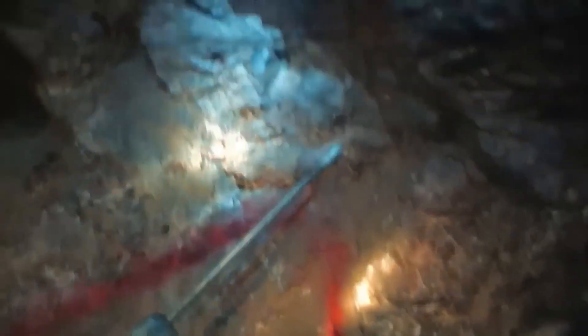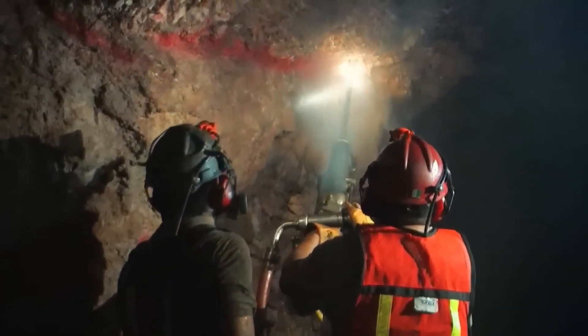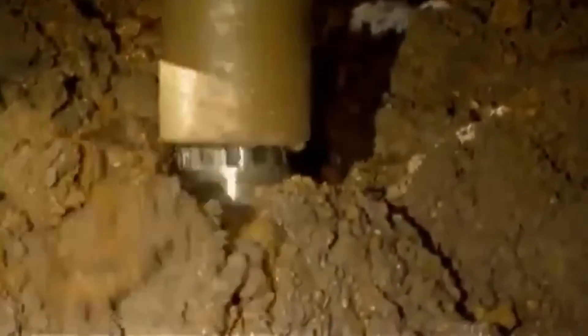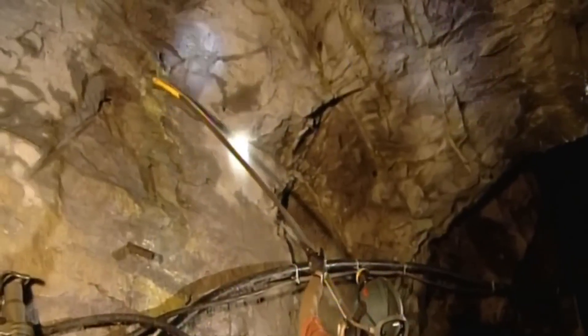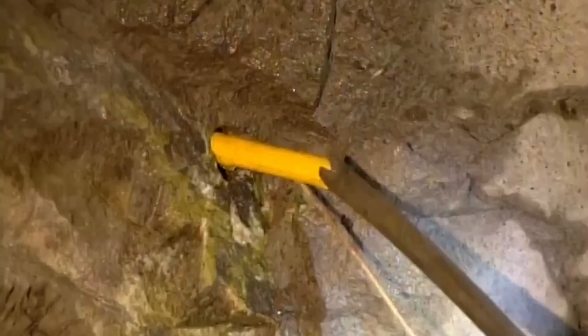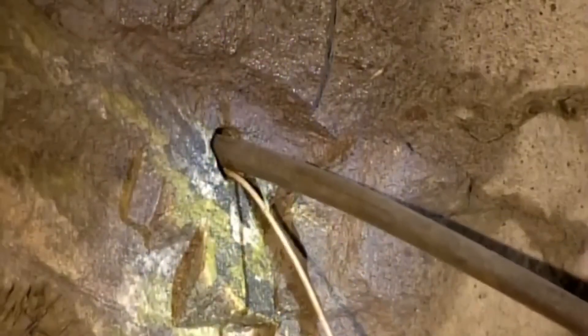Once they determine the drilling locations, they make a series of holes 115 millimeters wide, each consisting of several drilling sections reaching depths between 25 and 32 meters. The detonating charge is placed in each hole, and the area is evacuated for the blast. If the calculations are correct, several thousand tons of rock will be released without causing a collapse.